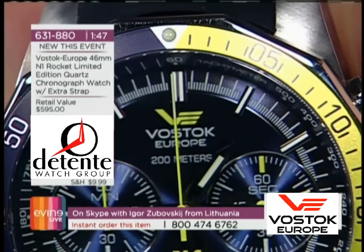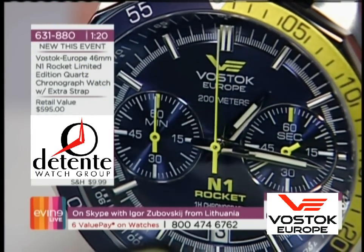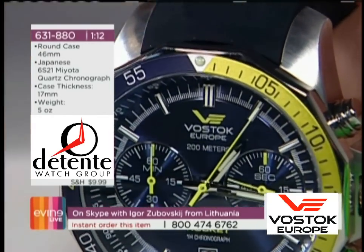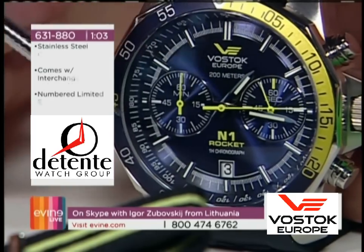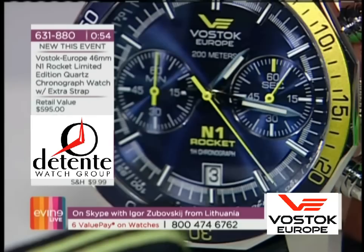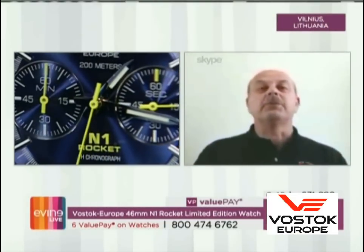First of all, the design of this case — the design concept is very much European design, our original design, which we've produced for many years. This shape of the case started many years ago from 43 millimeters of the same concept, and now we've made it bigger. This version uses the newest and biggest quartz chrono movement on the market, the 6S29, which has the biggest distance between the center and sub dial. It's the largest and strongest quartz chrono movement on the market, really suitable for extreme conditions, shocks, and high vibration. We made these two models in springtime, especially for summertime — very fresh, very green — for a renovation of the very famous N1 Rocket collection.